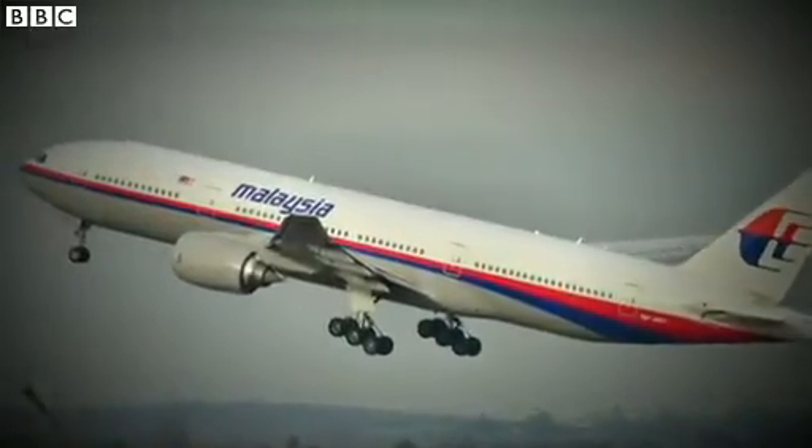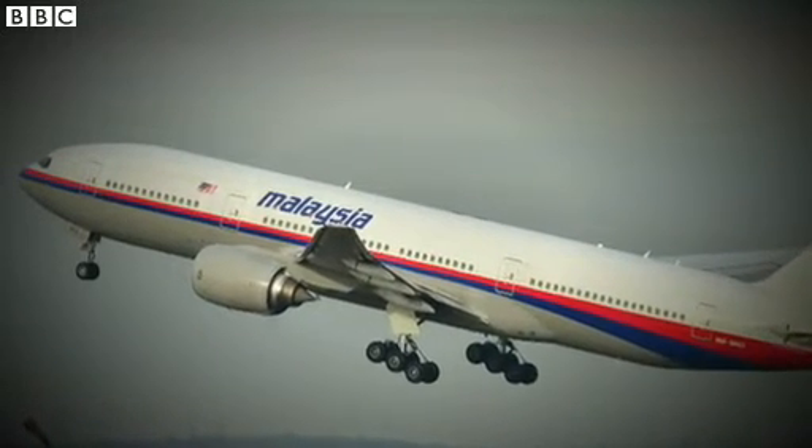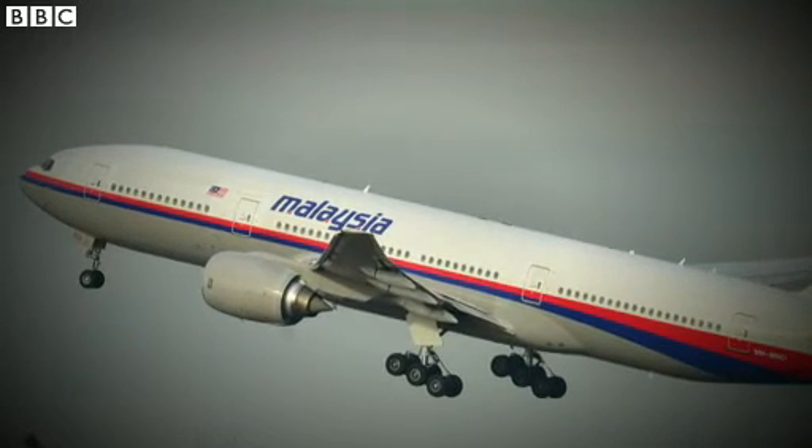It could be months, even years, before we know what's happened to this Malaysia Airlines flight. Richard Westcott, BBC News.